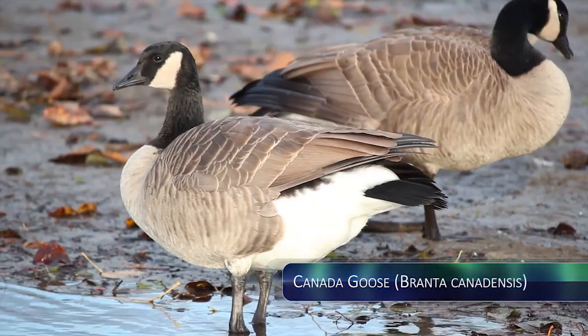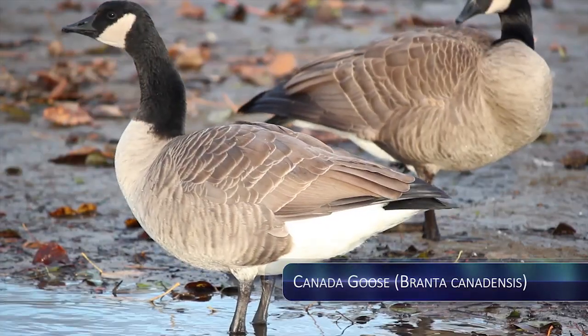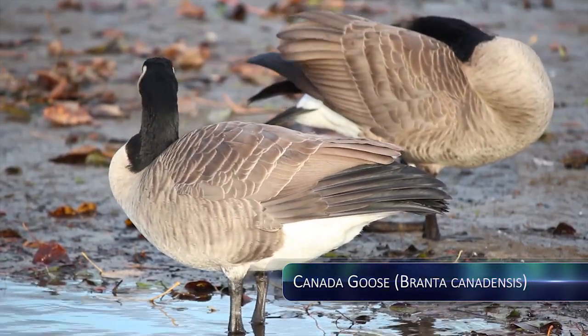These geese are herbivores. They eat grasses and grains, weeds, rice, and corn on land. They also feed on silt, seaweed, and other aquatic plants in water.